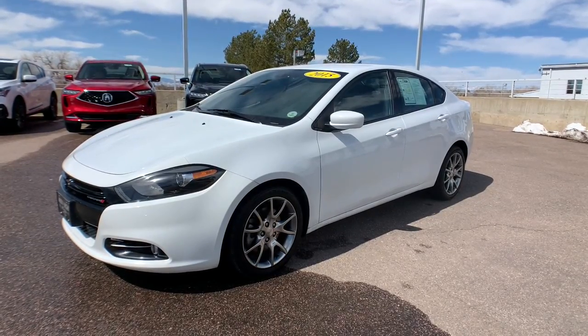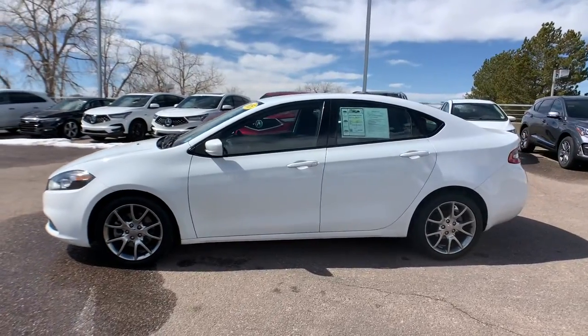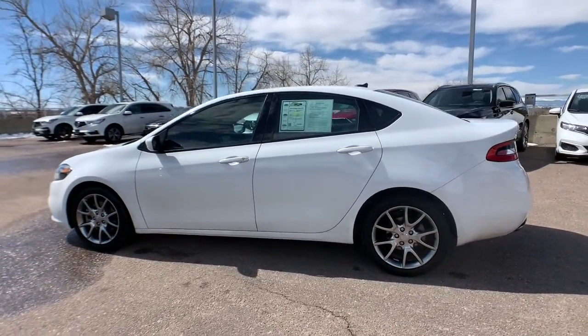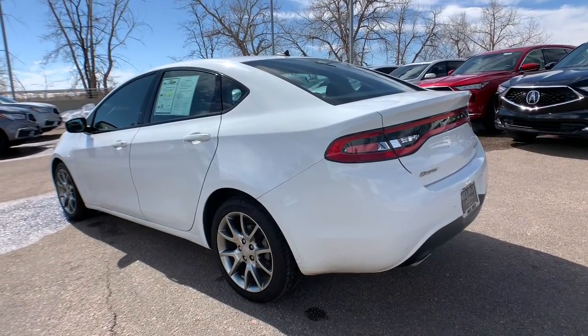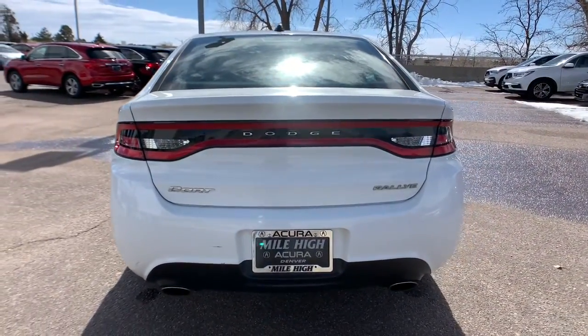Picture yourself in the 2015 Dodge Dart. This vehicle is an outstanding buy with fewer than 60,000 miles on the odometer. Now is the perfect time to start a fresh new chapter in your traveling life. Take a closer look at this vehicle — its design and features represent an outstanding value.